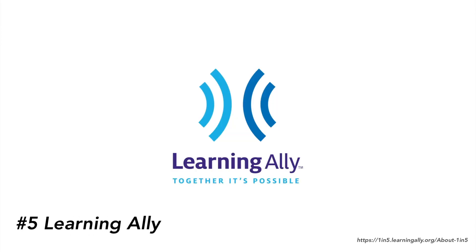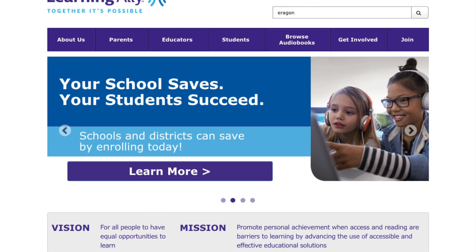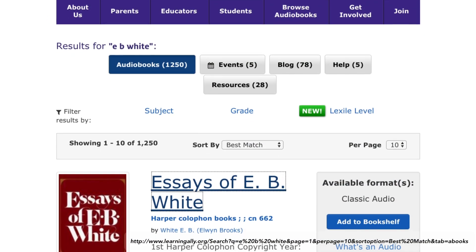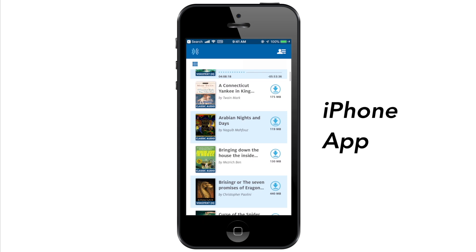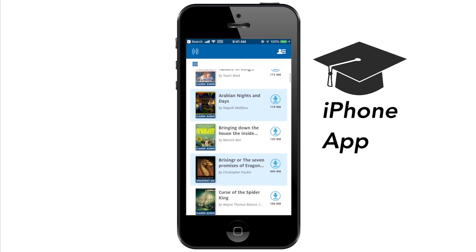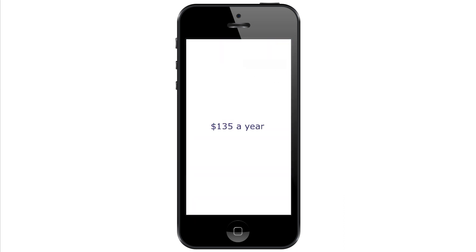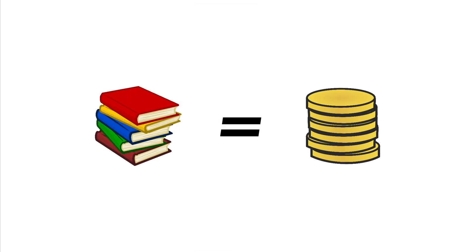At number five is Learning Ally. Learning Ally is an audiobook service created for students with print disabilities. Basically, people volunteer to read audiobooks out loud, and then it's put into a database where you can download it. It was a really important place for me because I was able to use it to help me get into college. Without Learning Ally, I'm really not sure where I would be today. It does cost about $135 a year for a membership, but I think it was worth it. With unlimited downloads, Learning Ally is definitely a great deal.